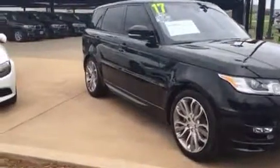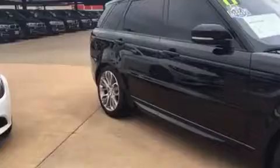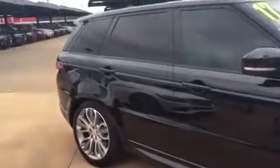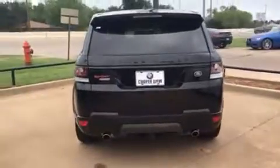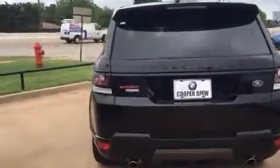Hey Robert, this is Corey. I'm the General Sales Manager over at Jackie Cooper BMW. I just wanted to take a moment to send you a quick video of this Range Rover Sport Autobiography that you inquired on. It's such a special car, I felt like it needed more than just pictures to really convey what a stunning and unique automobile it is.